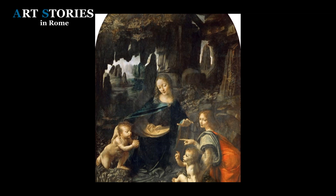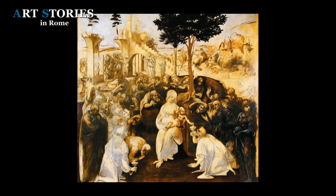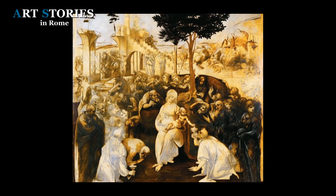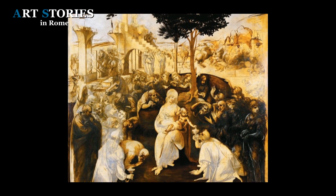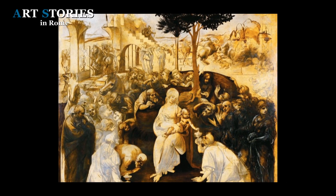The painting also has stylistic affinities with the Adoration of the Magi, now at the Uffizi Gallery in Florence, which is why Saint Jerome is generally dated to the last years of Leonardo's first period in Florence, 1481–1482. But no information is certain, and who knows if we will ever discover more.